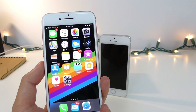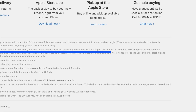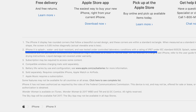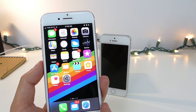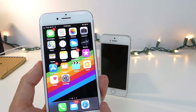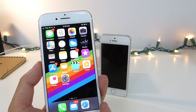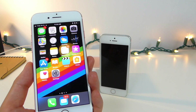In terms of waterproofing and water resistance, it is still rated at IP67 — no improvements from the iPhone 7 at all. You can be in the water for roughly about 30 minutes and that's it. This is actually worse than the Samsung Galaxy S8, which is about a year old now and rated at IP68.